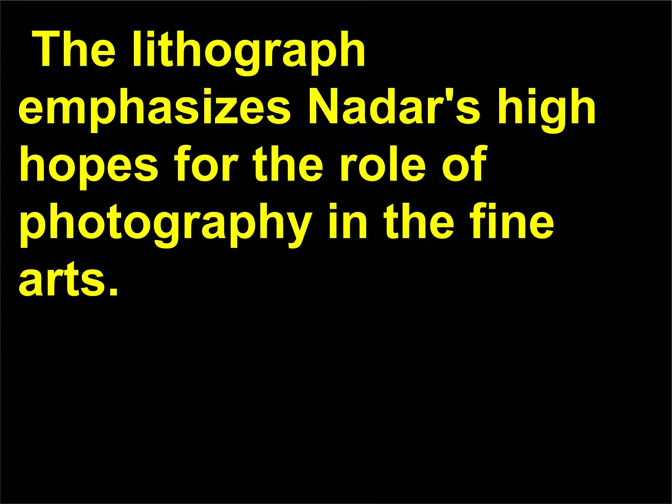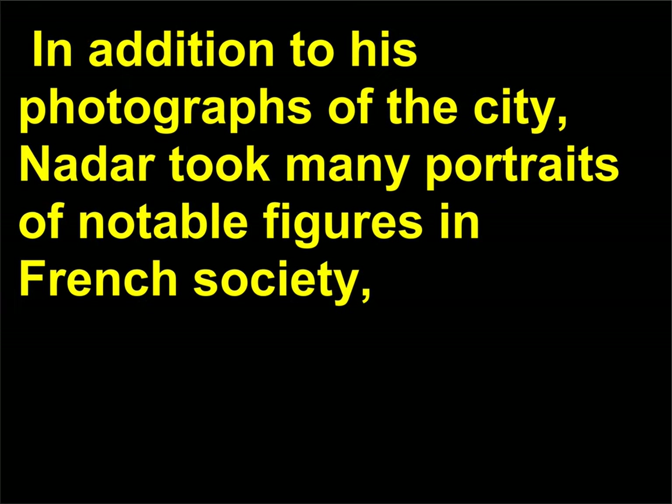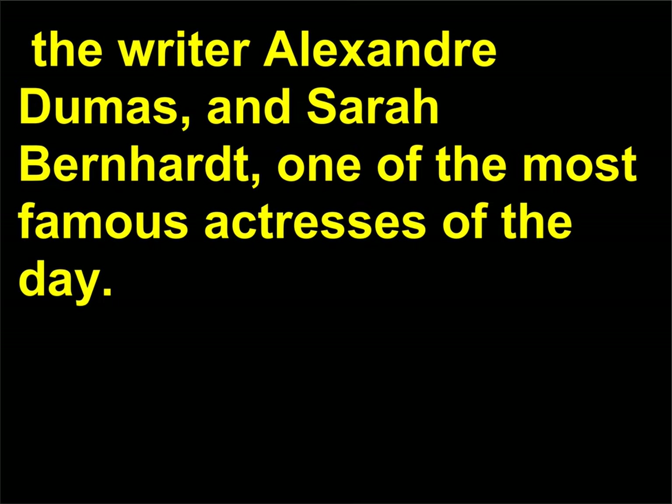The lithograph emphasizes Nadar's high hopes for the role of photography in the fine arts. In addition to his photographs of the city, Nadar took many portraits of notable figures in French society, including the poet Charles Baudelaire, the writer Alexandre Dumas, and Sarah Bernhardt, one of the most famous actresses of the day.